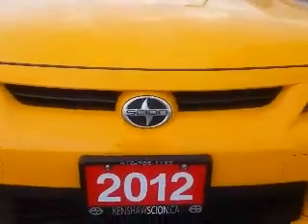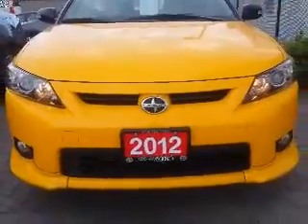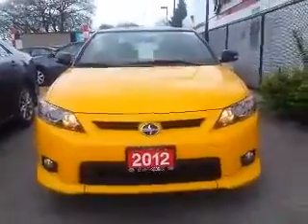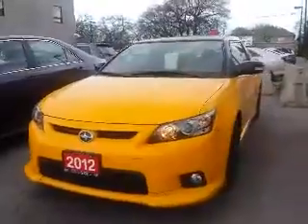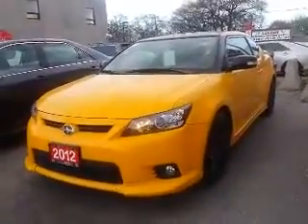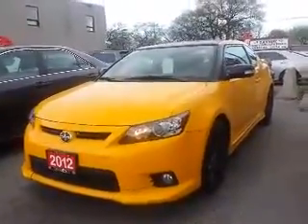Hi Daniel, this is Shannon. I can call Toyota with your tour of the 2012 Scion TC that you're interested in. Let's go. So Daniel, this is a really nice car both inside and out as you'll see here on our tour today.